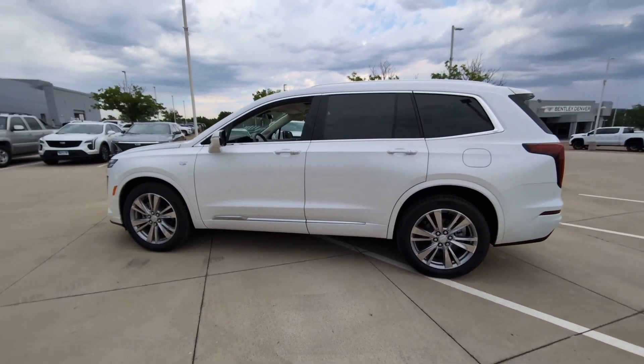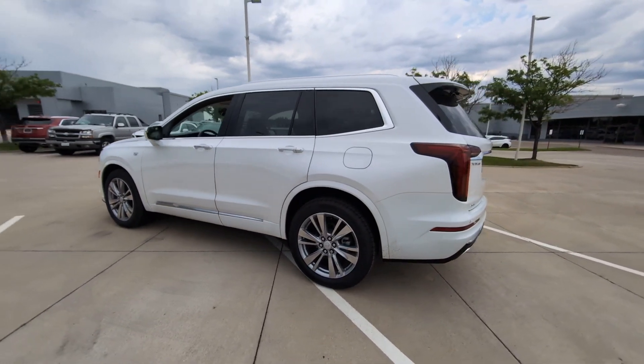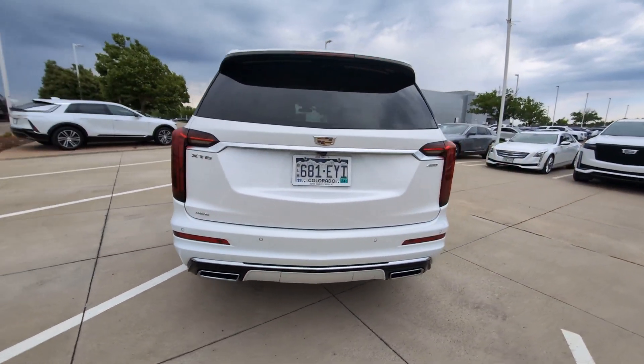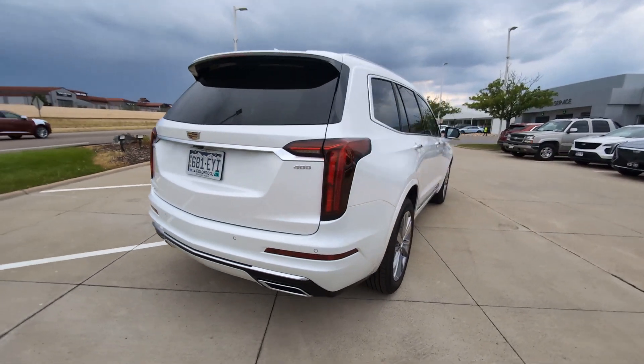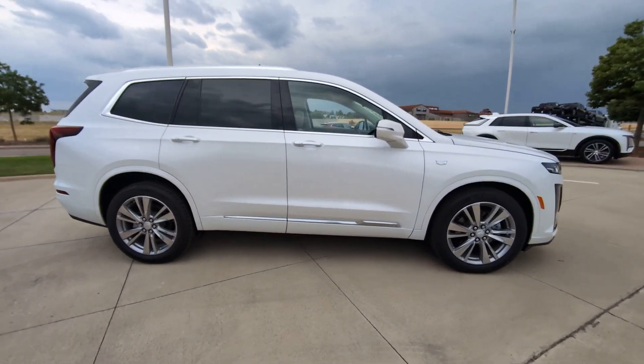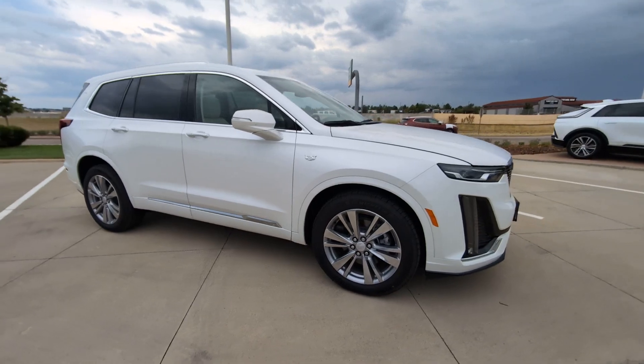This could be the car for you. The 2024 Cadillac XT6. Make the journey all it can be in this stunning XT6. Quick, agile, and luxuriously appointed, this family-friendly vehicle inspires confidence while its amenities wow and delight.